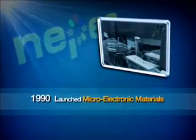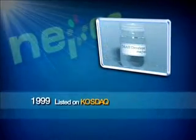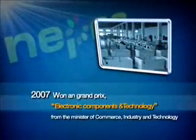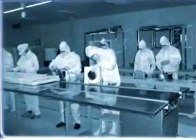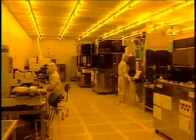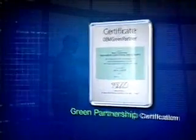NEPES operates across flip chip bumping foundry, chemical business for semiconductor and LCD production, LED-related business, environment and energy business, and manufacturing and constructing cleanrooms, providing a one-stop solution for the semiconductor industry. NEPES commands global recognition with its TS16949 and green partnership certifications.